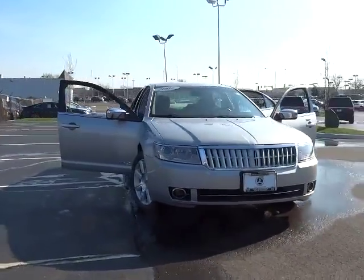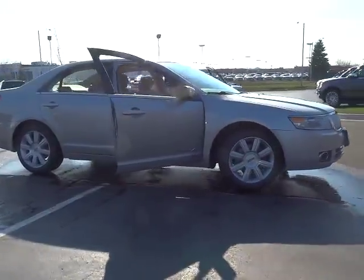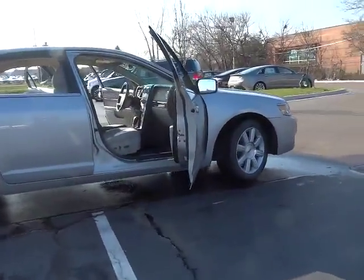The 2007 MKZ. With sharp angles, sleek lines, and a sculpted body, the Lincoln MKZ has an impressive stance and a dynamic design.